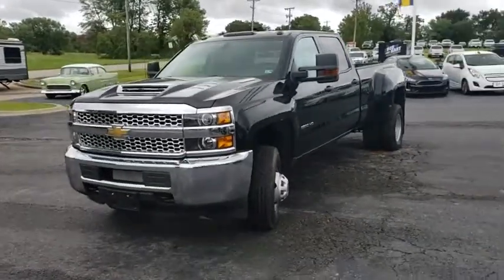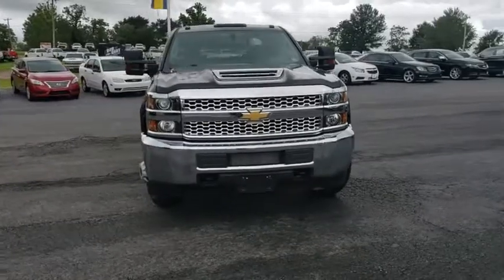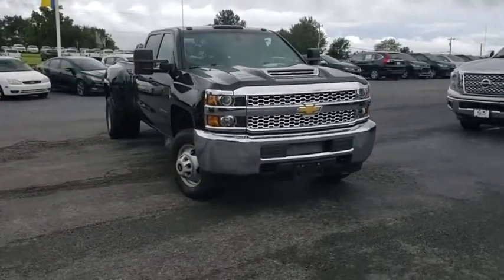Take a ride in the 2019 Chevrolet Silverado 3500 HD. Pros: everything. Cons: nothing.